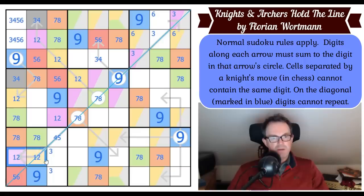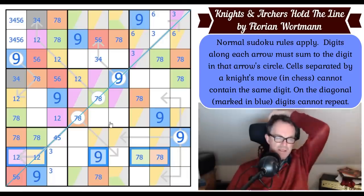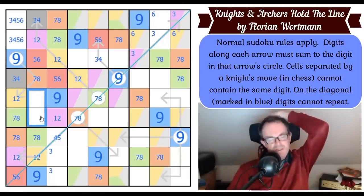Looking at this row — we need threes, fours, fives, and sixes in lots of places. These digits are three, four, five, and six. So there are threes, fours, fives, and sixes all over the place, and we must be able to figure this out.